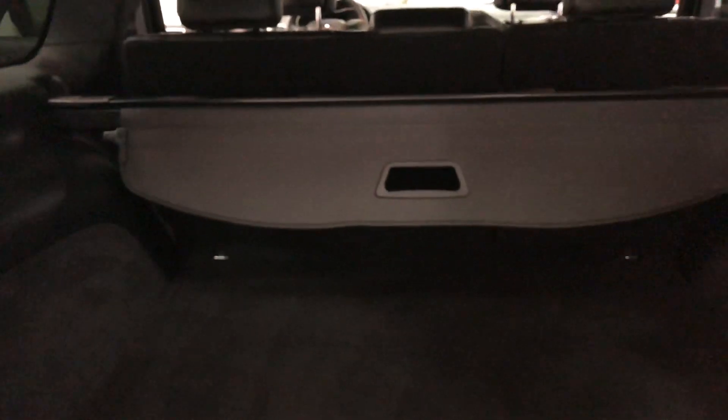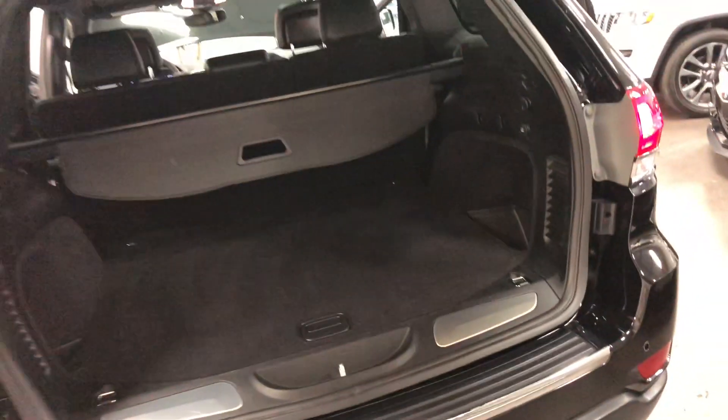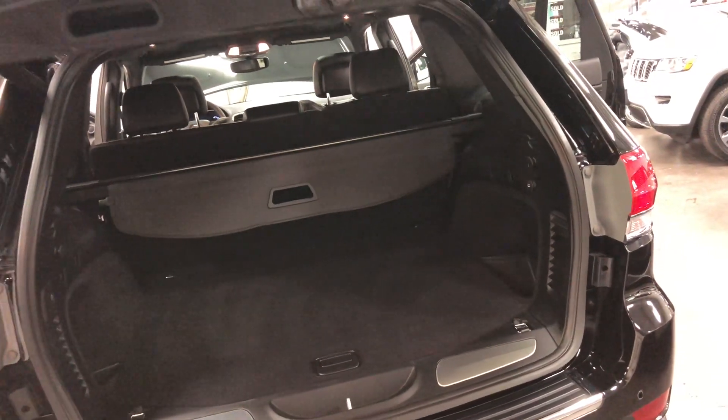In the back it has the luggage cargo area cover. You've got a storage compartment under here where you can add a few things, and you've got a full-size spare. You've got outlets for your 12-volt DC back there, and little grocery bag latches.